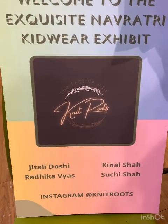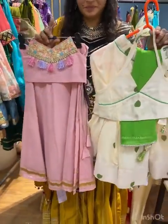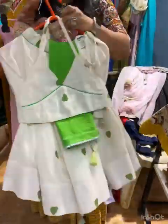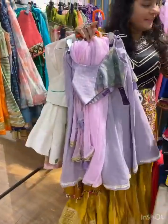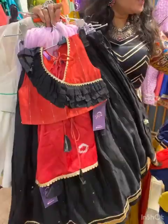For kids, we need to talk about ethnic chaniyacholi. There are girls and boys collections. This is a girls' chaniyacholi collection, this is a girls' corset, this is a halterneck chaniyacholi. There's a lilac color corset. This is black and red also, with full geras.